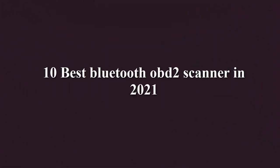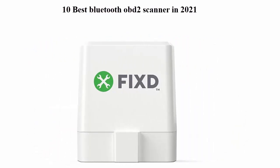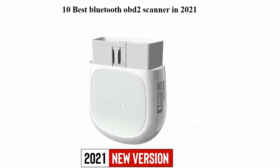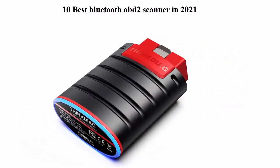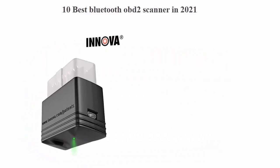10 Best Husqvarna Chainsaws in 2021. We are going to check out the top 10 best Husqvarna chainsaws. This list is based on my personal opinion and I try to list them based on their price, quality, durability, and more. If you want to see their price and find out more information, you can check out the link down in the description and comment section below. Let's get started with the video.